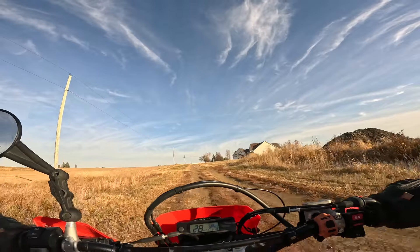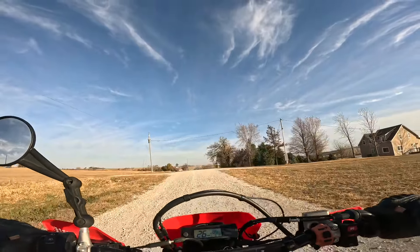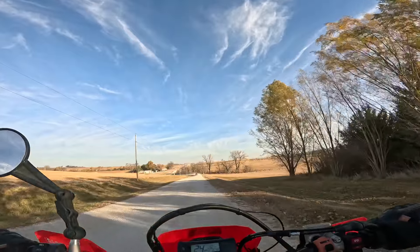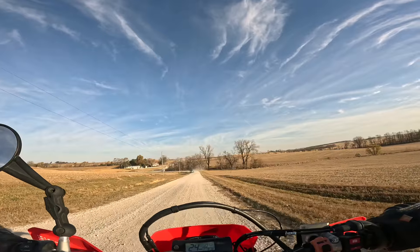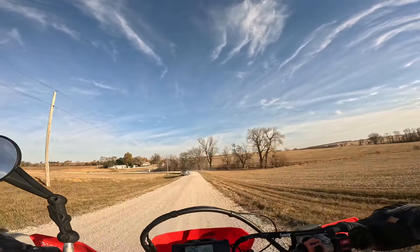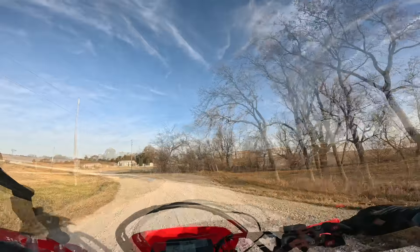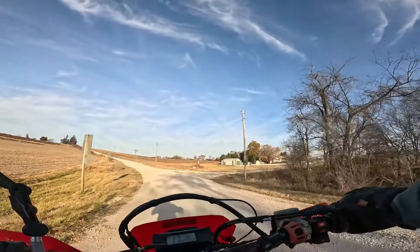As tall as this bike is, I can hardly reach the ground. That's quite a challenge in the rough stuff when you're worrying about getting your feet down. If you ride a bike like this you have to really commit to your line — you don't want to have to stop in the middle where there's a big hole because you will fall over. The bike is made to be picked up though — it's lightweight with handles on the side to get it going.